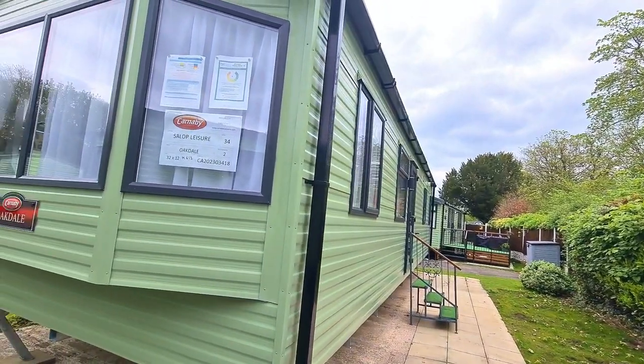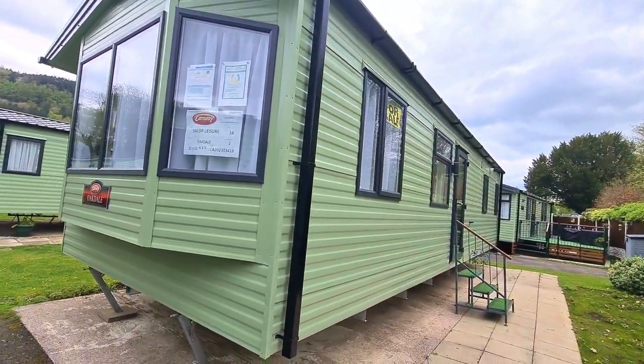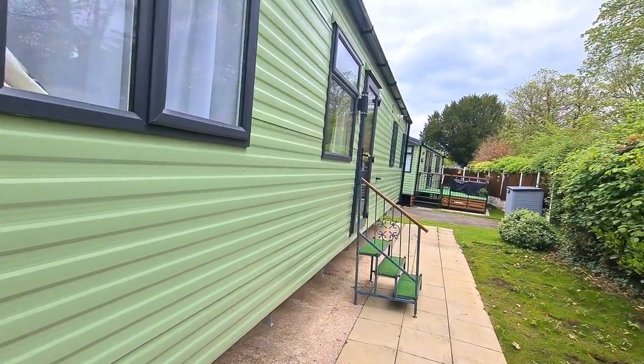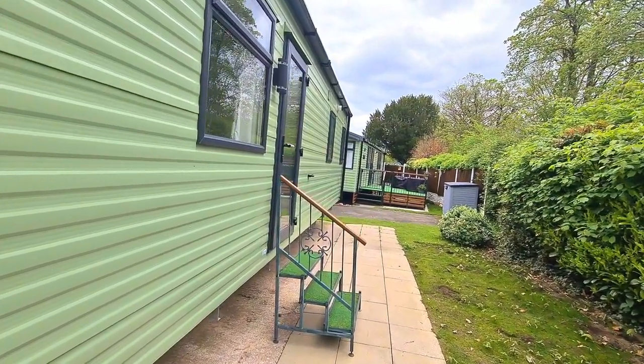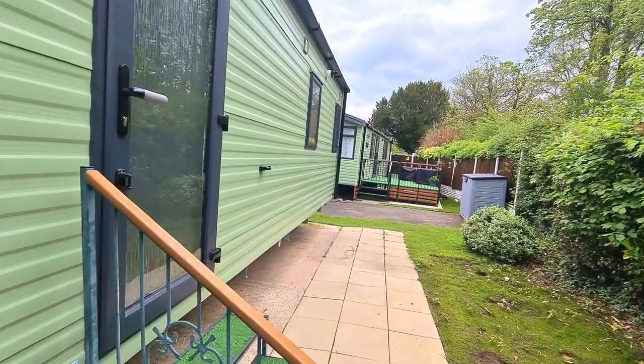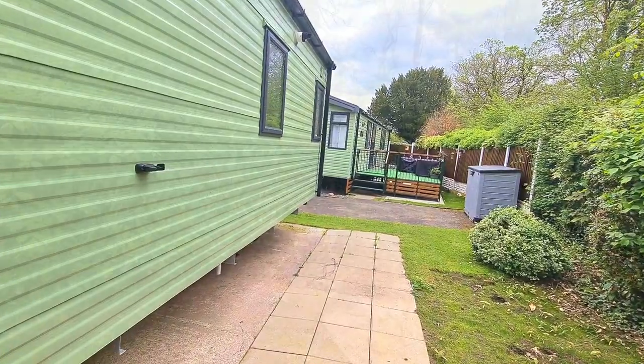It's a nice plot on the end, so it's secluded and you can hear the birds chirping. It's a really nice holiday home. We'll take a look inside.